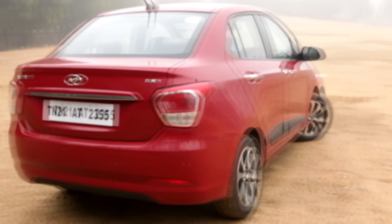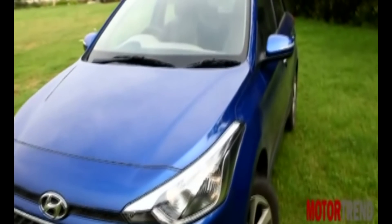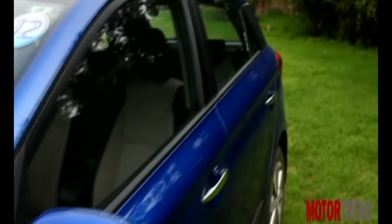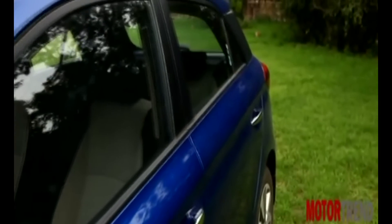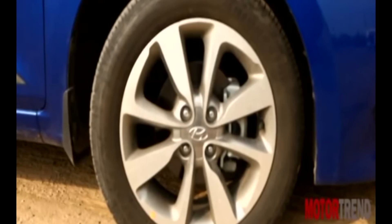The Elite i20, when compared to the Accent, is just shorter in length but has far more presence thanks to its wide and sporty stance. With details like the wraparound design at the back, blackened C-pillar, flat roof, and bigger 16-inch alloy wheels, you have to say this is a stunning car and possibly the best looking design in the premium hatch space currently.